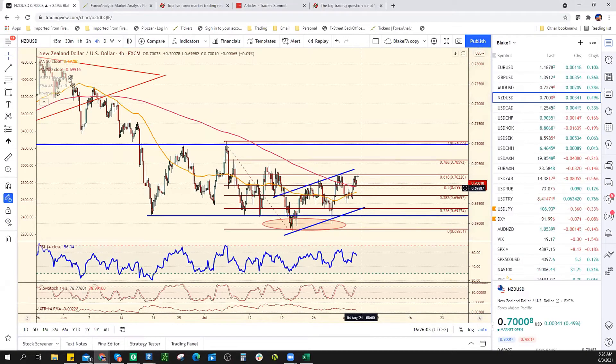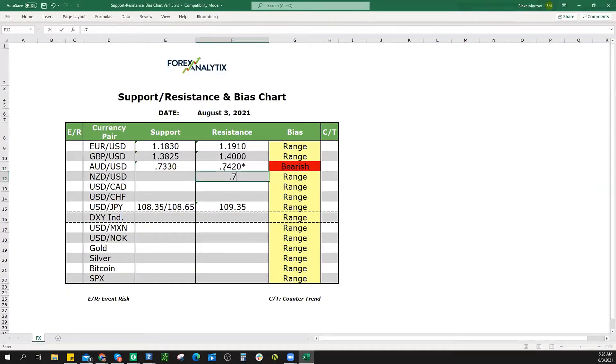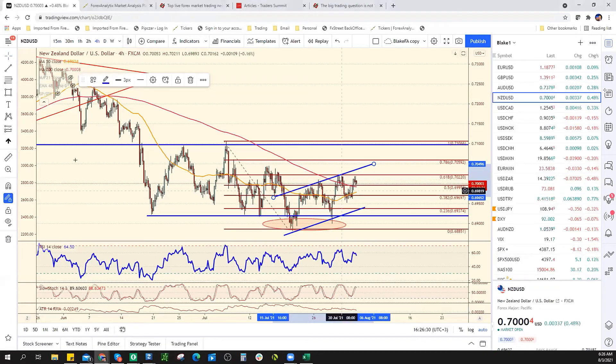Kiwi — 61.8 still holding. I'm going to give it a little bit higher; let's call it 70.40 instead of 70.20, which was the 61.8. We can write both — 70.20, 70.40. That's channel resistance. It's a range. Support is 69.40.